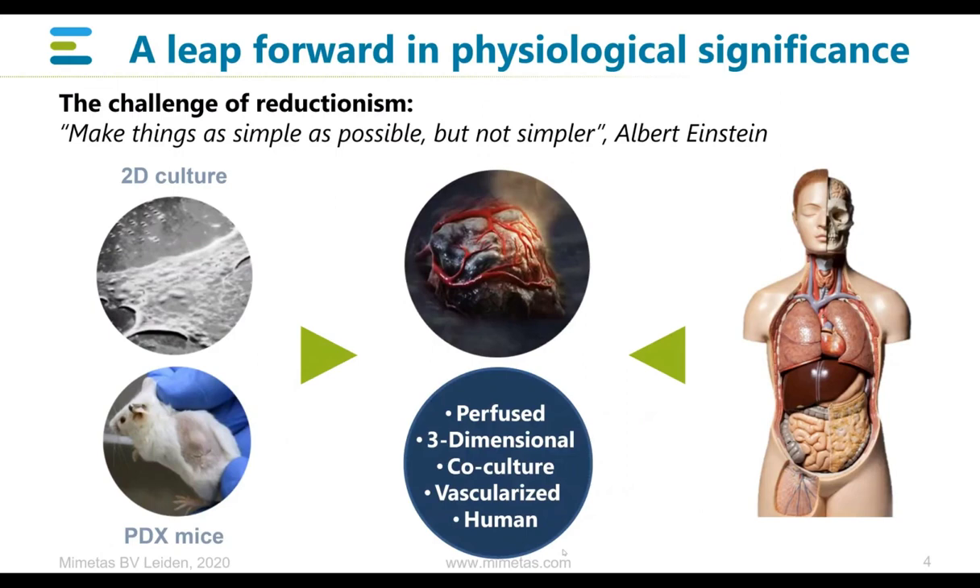So this is what we want to achieve — how do we do it? Well, using this very simple platform. If you look at it, it looks like a 384-well plate — that is by intent. It is just a 384-well plate, but the magic is in the bottom. If you look at the bottom of this titer plate, you see that there are channels linking different wells together, and it's in those channels that we have a very high level of control over what liquids interact with what cells at what point in time.